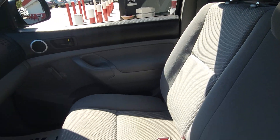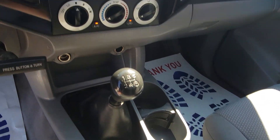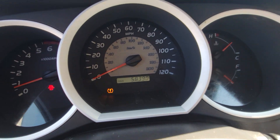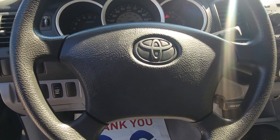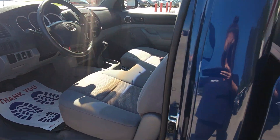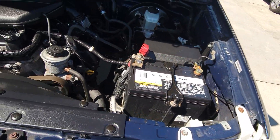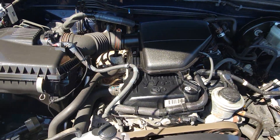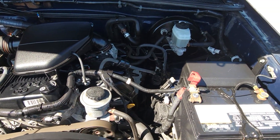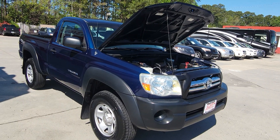This was traded in for a motorcycle that we had for sale. Five speed. And that is our new addition here, 2007 Tacoma.